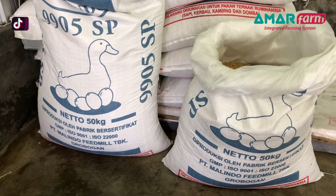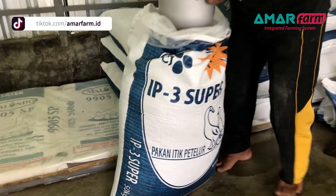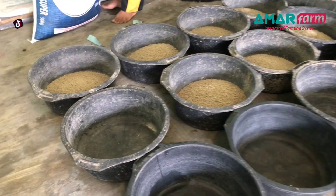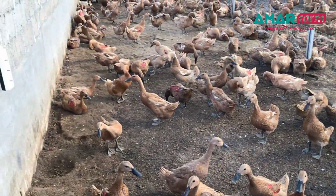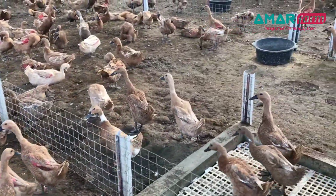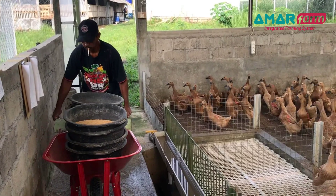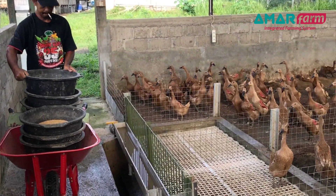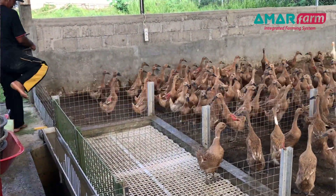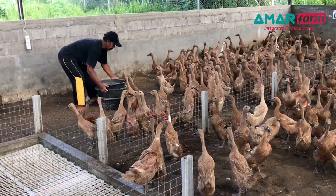Di hari ke-32 ini, Malindo seperti biasa ketika sorenya hujan atau malamnya hujan, maka pakan yang kita berikan itu pasti habis. Di C1 sudah tidak ada sisanya, artinya ludes. Di C2 hanya tersisa sedikit. Kemarin sudah kita kasih 14 kilo, tetapi karena kemarin sore hujan sehingga bebek yang menggunakan pakan Malindo itu habis.